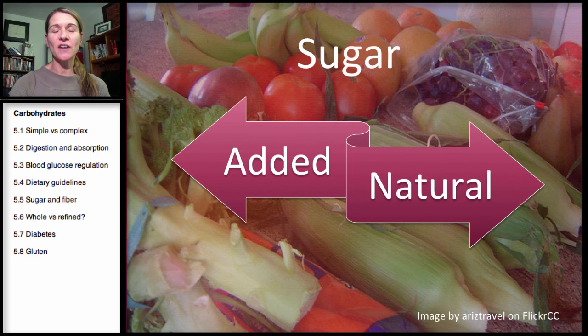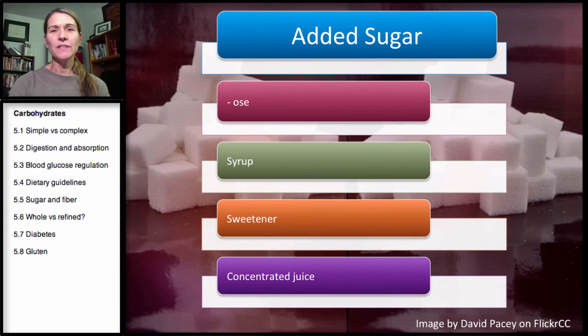Welcome to the fifth section on carbohydrates. This section is covering sugar. I want to start by taking a look at added sugar, and how you can identify added sugar when you're looking at a product.